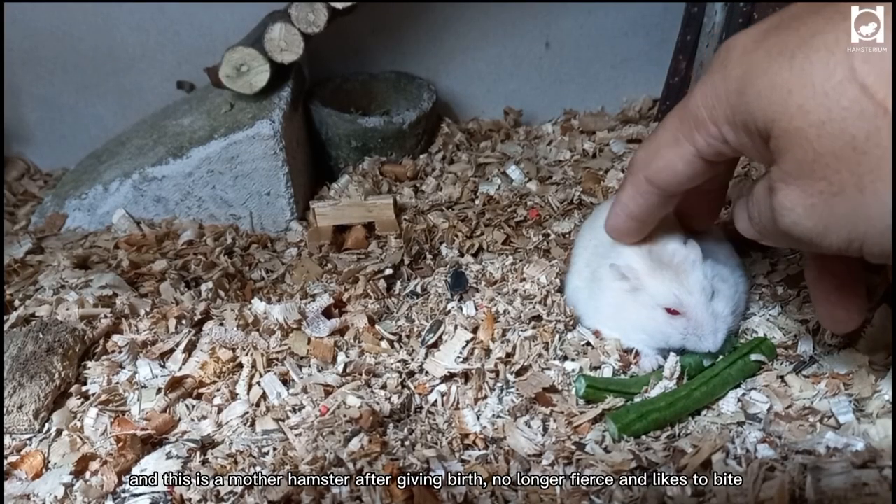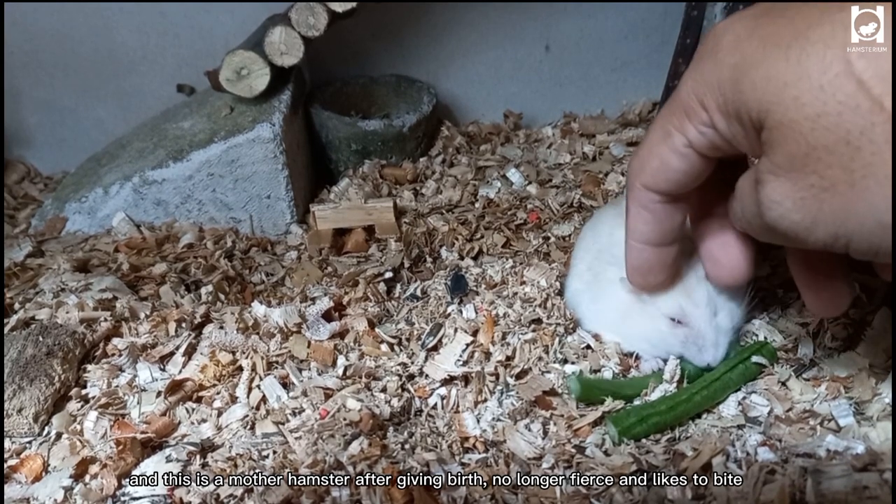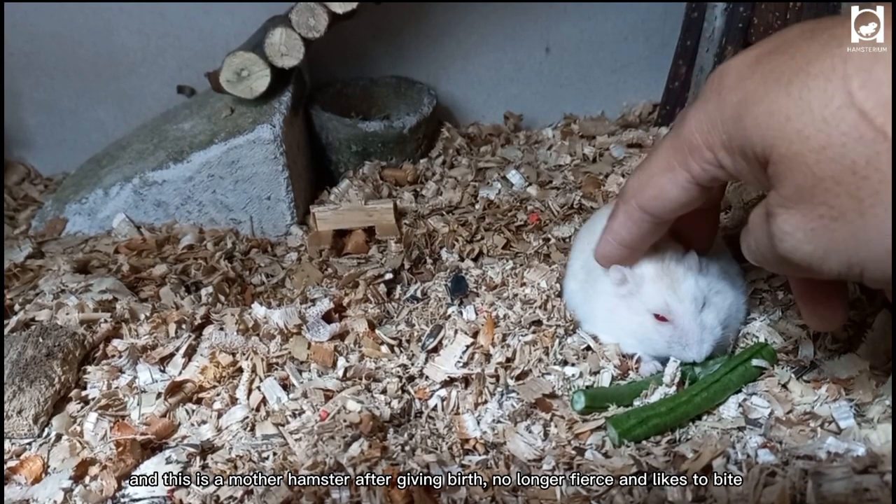And this is the mother hamster after giving birth — no longer fierce and no longer likes to bite.